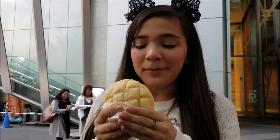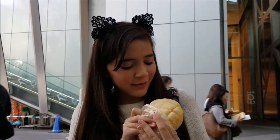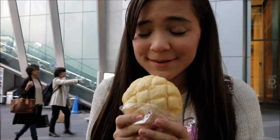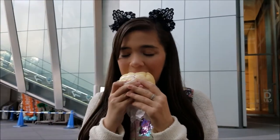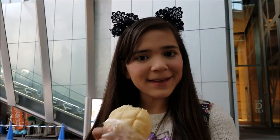This is a really popular treat in Japan. It's called a melon bun, and it's called that because it looks like a melon. It smells really good, so let's try it. It's really good — it's really sweet. I really like it.